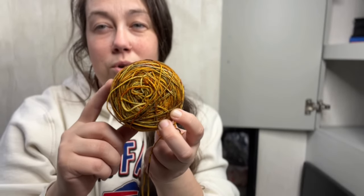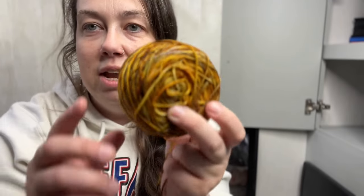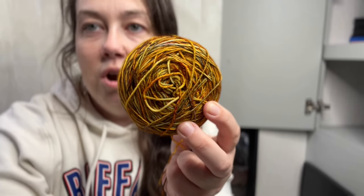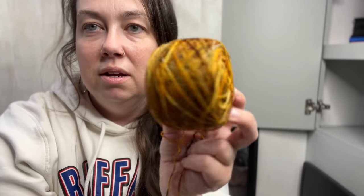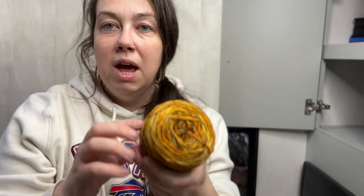I also got this yarn from a local yarn dyer at The Yarn Barn in Lawrence, Kansas. I don't even remember what kind of yarn this is — possibly wool — and it looks like they wound it up super tight because the outside is much thinner than the center of the skein. I was going to make a head wrap with this. It's not going to take up that much space and it was kind of expensive yarn, so I'm going to keep it.